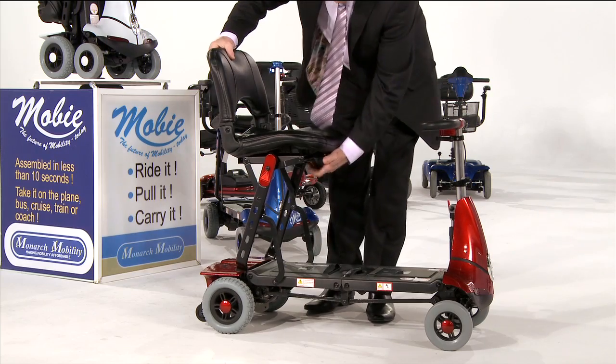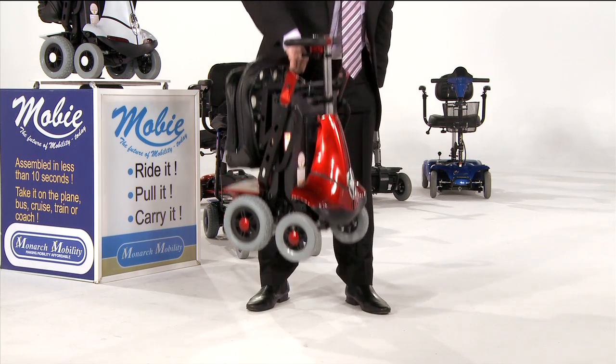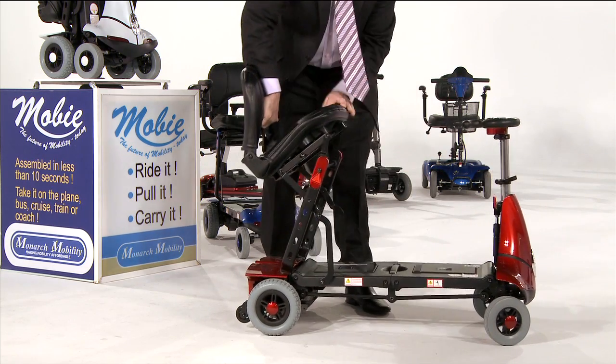At the beginning I said the Moby was truly amazing. Now, time to prove it. There we are. Amazed? Of course you are.